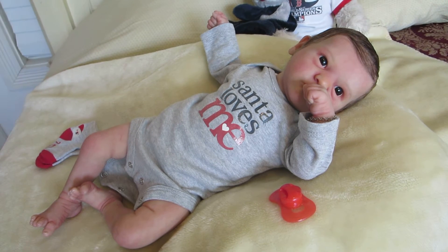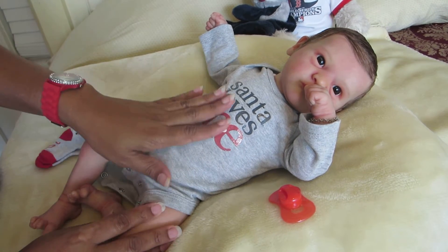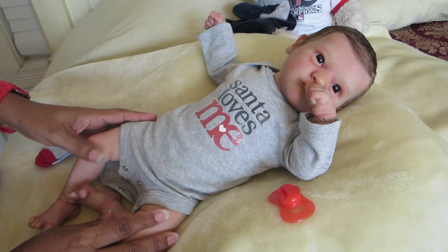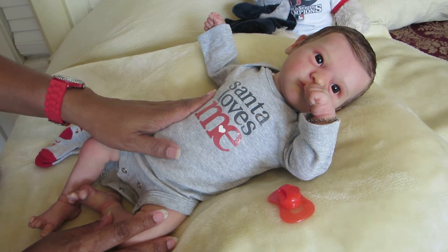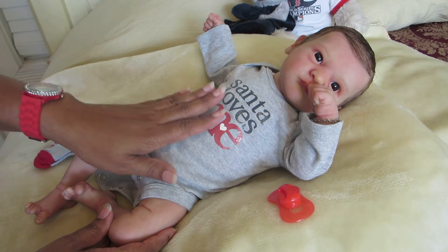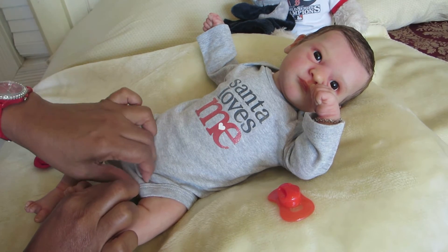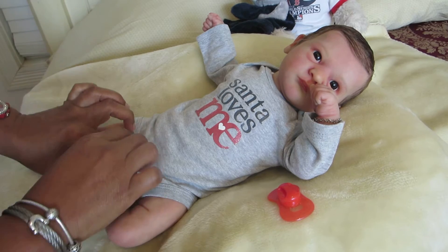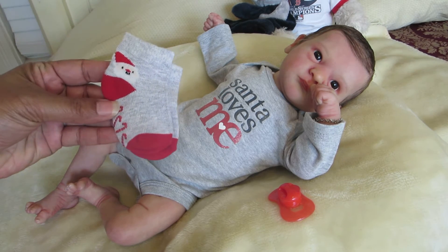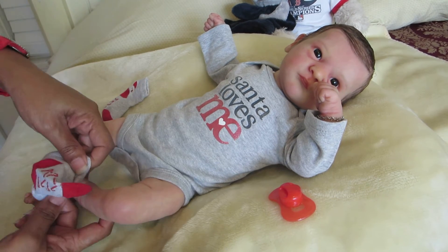Hello everyone, today is Themed Thursday and the theme is holiday outfits — like Christmas sleepers or anything holiday related. I'm happy because it gives me a chance for my babies to put on their little holiday outfits. My handsome little guy here is wearing this cute little 'Santa Loves Me' onesie, I think it's by Just One You, and he also has the cute matching socks with a holiday Santa Claus theme in red and gray. Really cute, right sweetie?